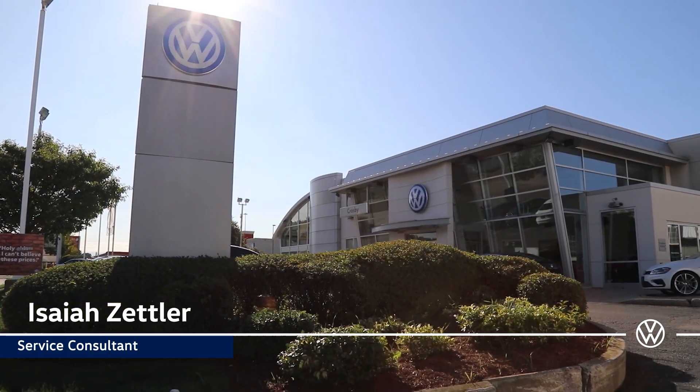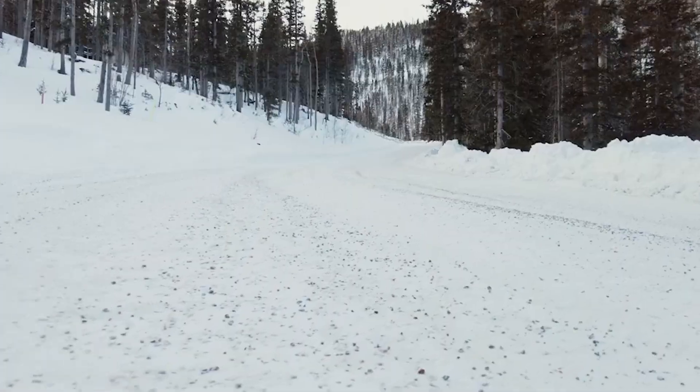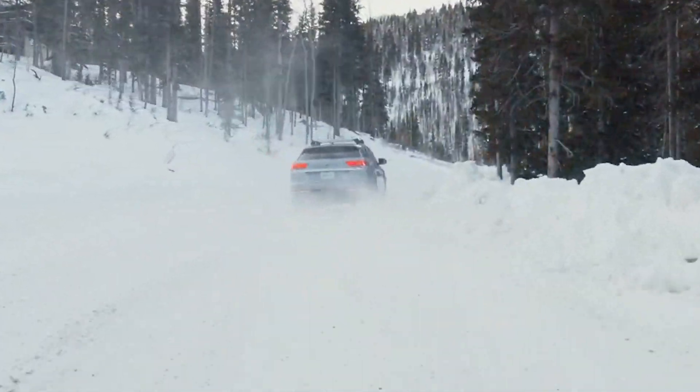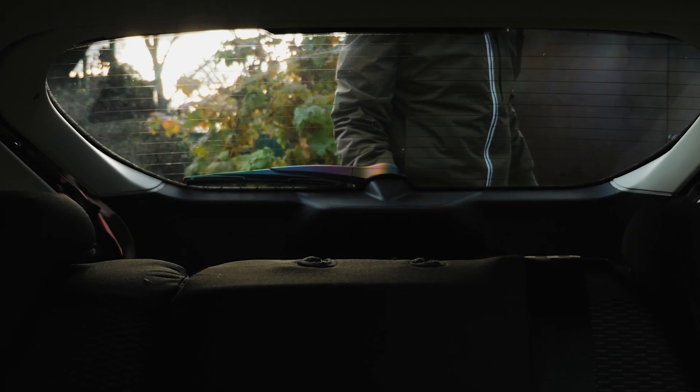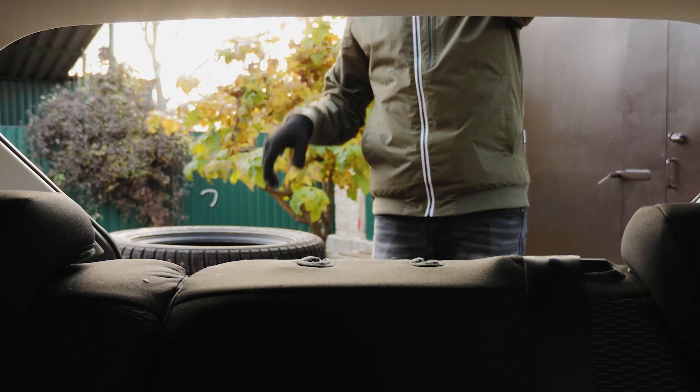Hi, I'm Isaiah, service consultant here at Crosby Volkswagen in Kitchener. Snow tires are an important asset for your safety and the safety of others when navigating the roads in the winter months. However, they are bulky, heavy, and four tires can take up a lot of space that you may not have or want to give up.